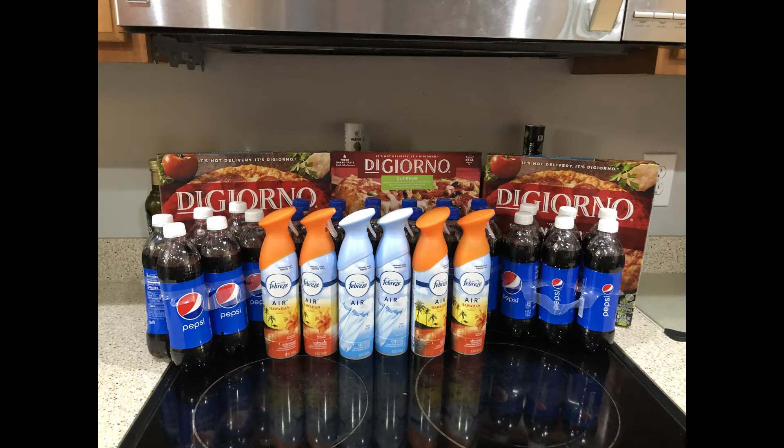For my first transaction, I picked up three DiGiorno pizzas — they were $5.95 each, and I had a $5 off three digital coupon. Then I picked up four six-packs of Pepsi; they were on sale four for ten, no coupons. Last, I picked up six Febreze air sprays. I had a $3 off two digital and two paper buy-one-get-one-free coupons, limit two. After all my savings, this was my most expensive transaction — my total before taxes was $27.85.